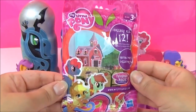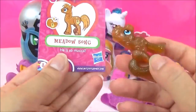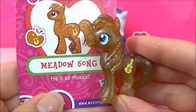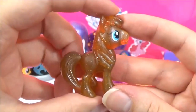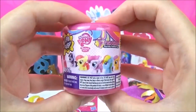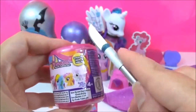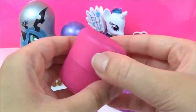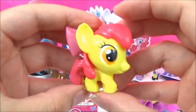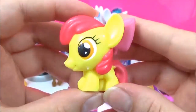The next prize I'm going to open is this Wave 14 blind bag. And we got Meadow Song! He is so musical! The last of Princess Flurry Heart's surprises is this My Little Pony Fashems — and this is Series 3! We got Apple Bloom! How adorable! What a really big bow! Very, very cute!